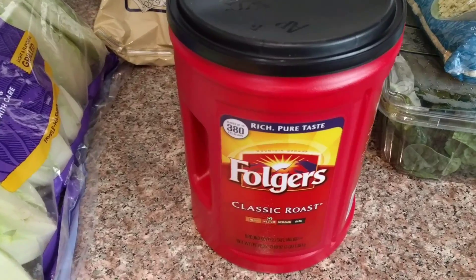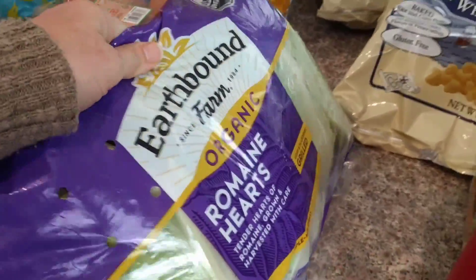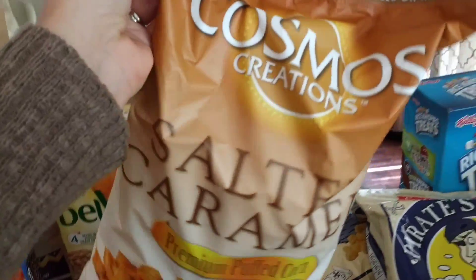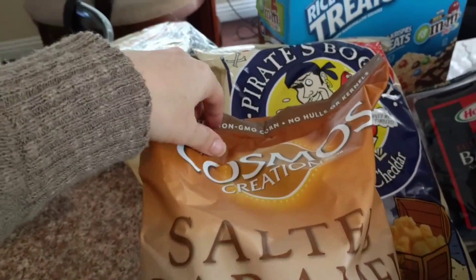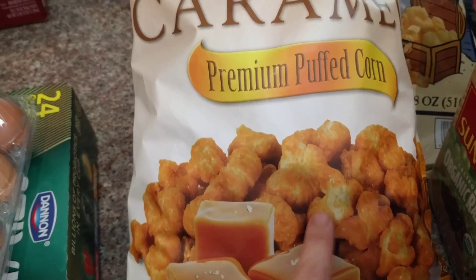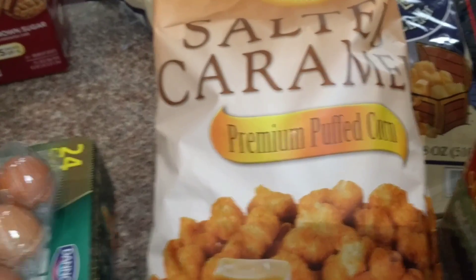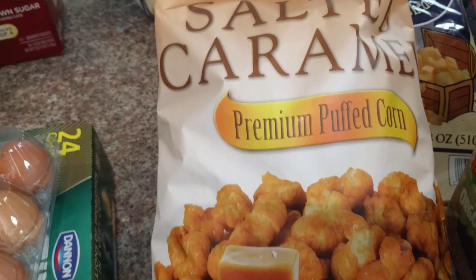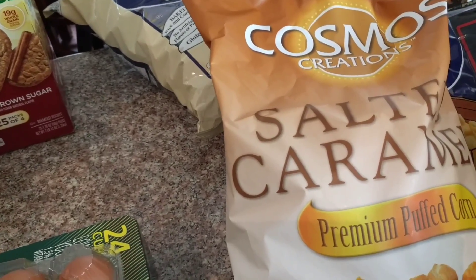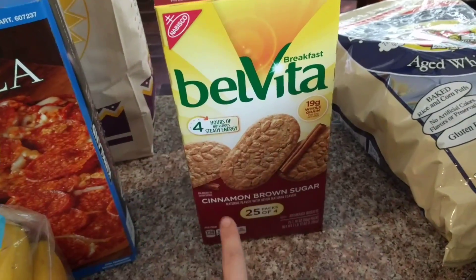Their coffee was on coupon so I went ahead and picked one up even though I don't quite need it yet — this is just the Folgers medium classic roast. I also got a big thing of the organic romaine hearts. Okay, these were a splurge — I'll admit it, I was hungry when I went to Costco. These are salted caramel puffed corn and they are so good and addicting. My only word of advice: portion it out before you start or you could eat a whole bag. I haven't seen them in a while at Costco, so I just had to pick them up.